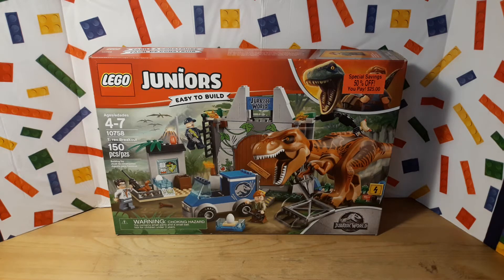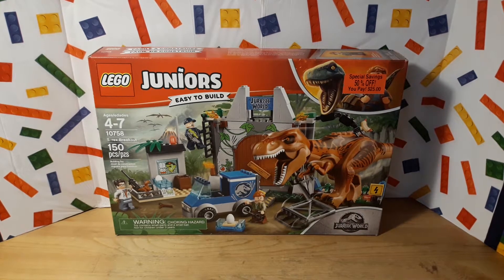Hi guys, welcome to The Brick is Life. Today I wanted to share with you this Lego Juniors Jurassic World set. It is set number 10758, T-Rex Breakout, and it has 150 pieces.